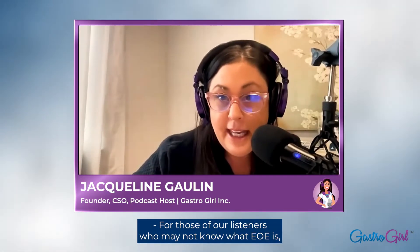Thank you so much for having me. For those of our listeners who may not know what EOE is, can you just give us a brief overview? So it is a chronic immune-mediated disease of the esophagus — a buildup of white blood cells called eosinophils in the lining of the esophagus. The key point is it's a chronic disease, so it does not go away.